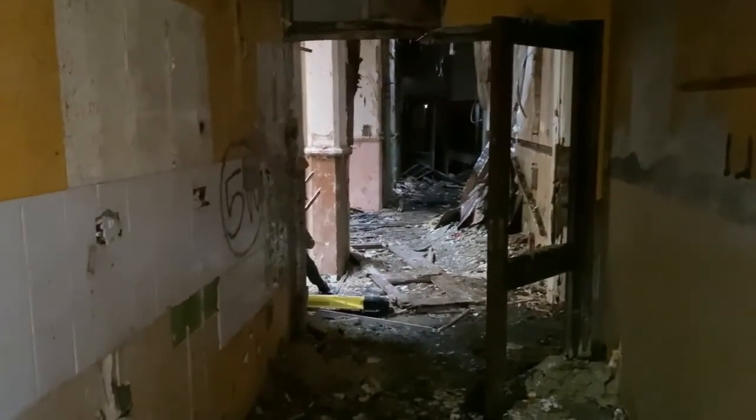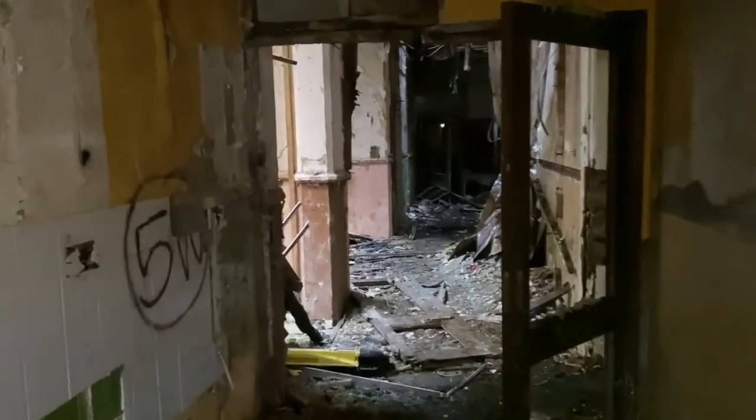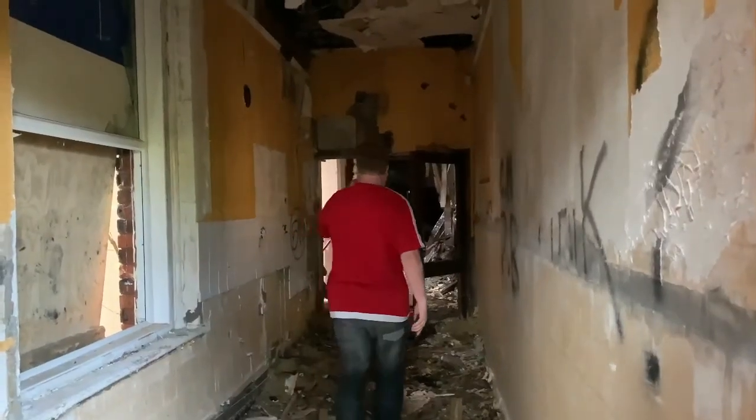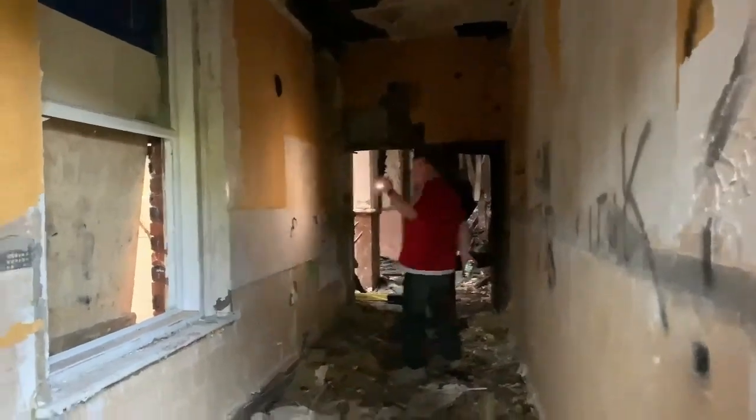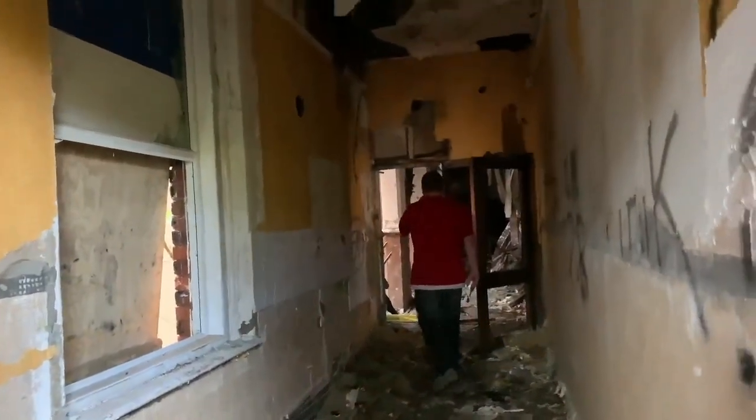Alright guys, we're in the building now. This is the front bit — the corridor as you walk in. And look at the stairs.